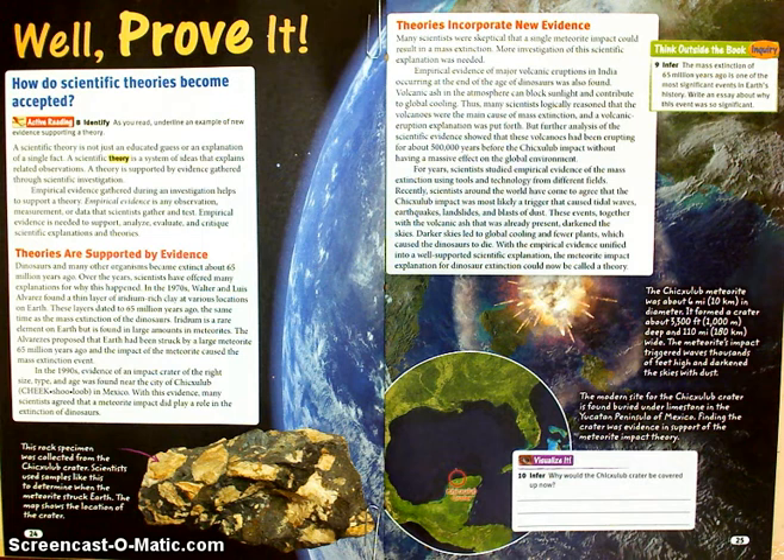A scientific theory is not just an educated guess, which would be like a hypothesis, or an explanation of a single fact. A scientific theory is a system of ideas that explains related observations. A theory is supported by evidence gathered through scientific investigation. Empirical evidence gathered during an investigation helps to support a theory. Remember that empirical evidence is any observation, measurement, or data that scientists gather and test.